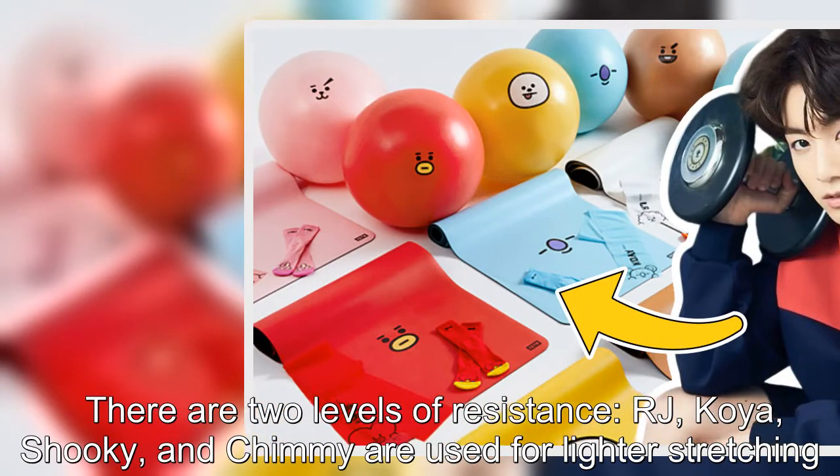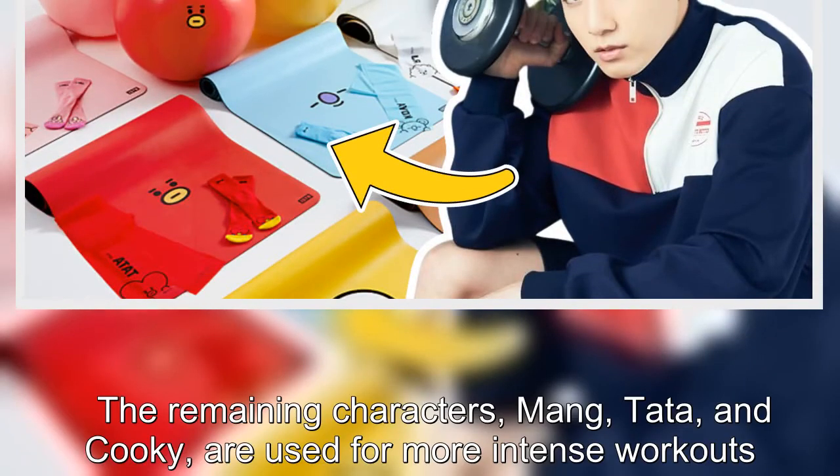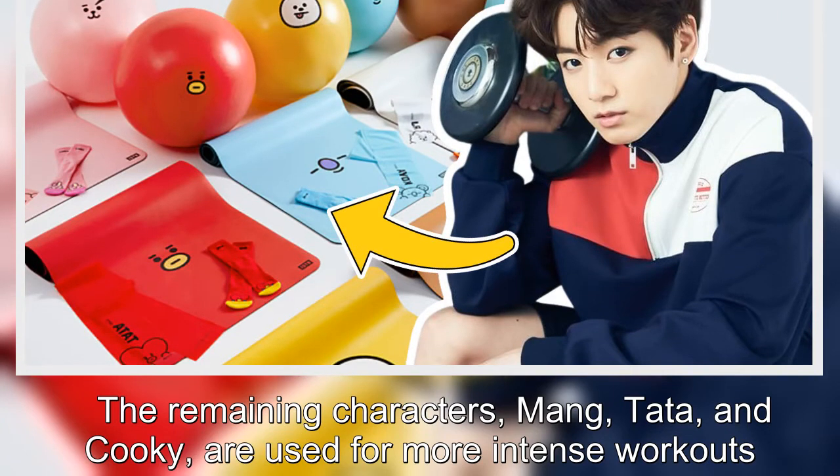RJ, Koya, Shuki, and Shimi are used for lighter stretching. The remaining characters — Meng, Tata, and Kuki — are used for more intense workouts.